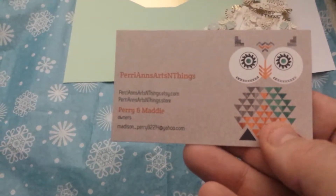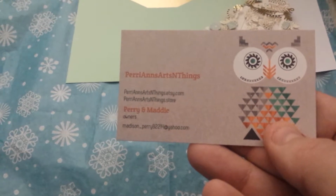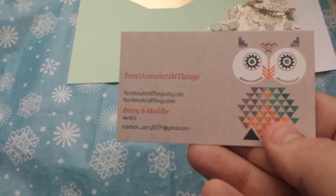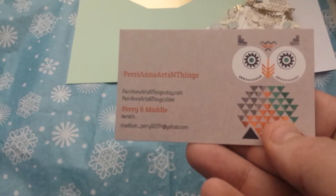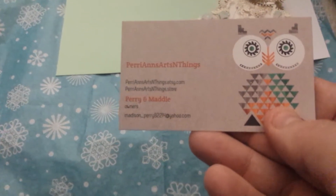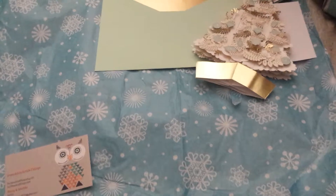This is my Etsy haul from Perry Ann Arts and Things. If I didn't say it, you will find them on Etsy. I usually get all my goodies from them.